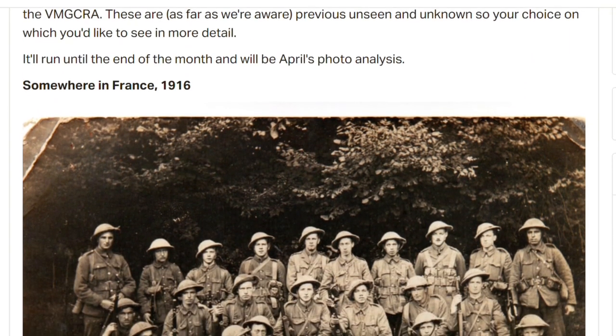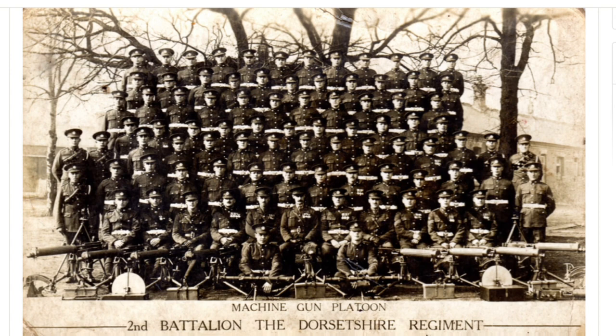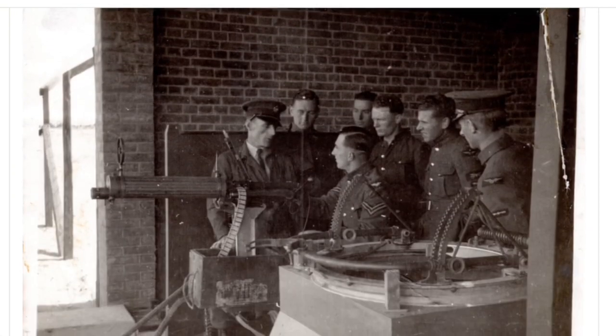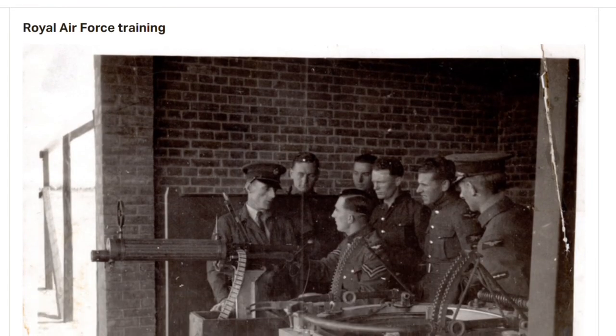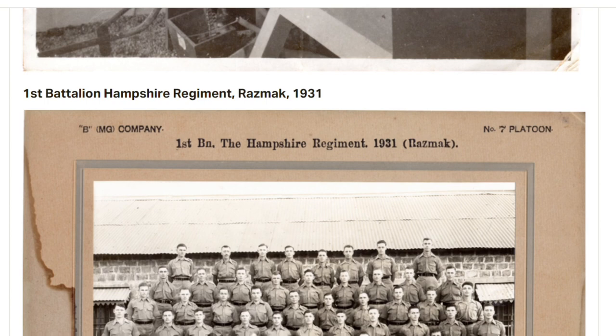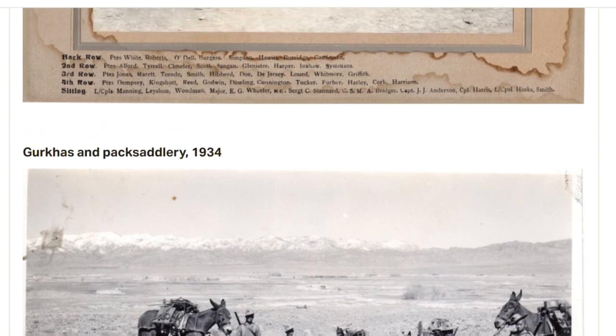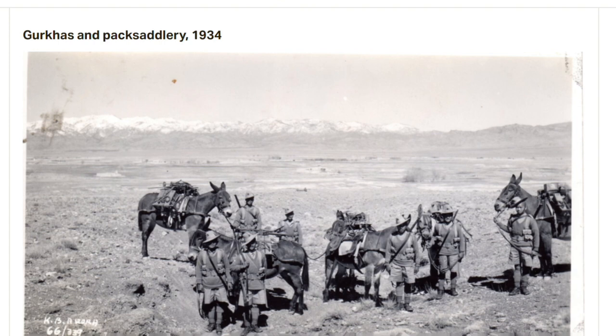The options were: somewhere in France 1916; Machine Gun Platoon 2nd Battalion Dorsetshire Regiment in 1927 — look at all these accessories running along the front, really interesting; Royal Air Force training; 1st Battalion Hampshire Regiment, Rasmach 1931 — some great names on this photo; and the Gurkhas and Pax Adlery in 1934, with lots of detail. We're massive fans of Pax Adlery.